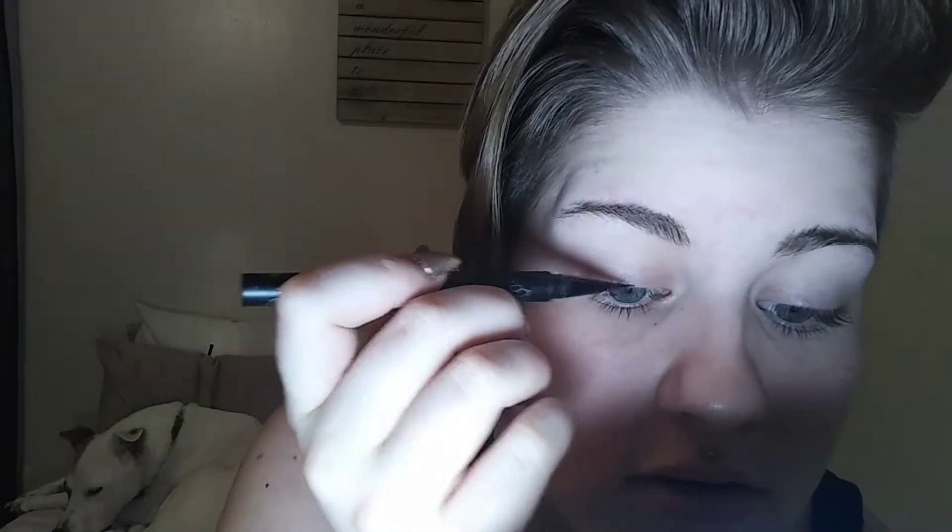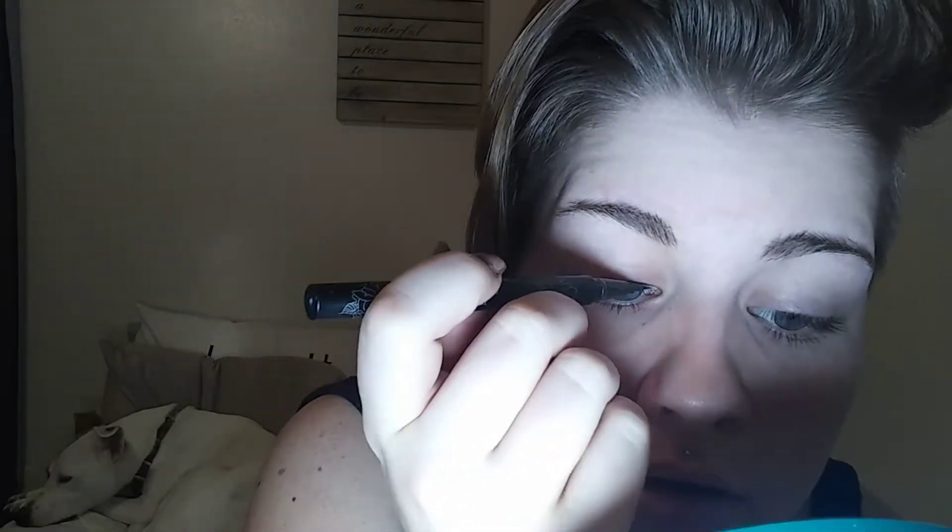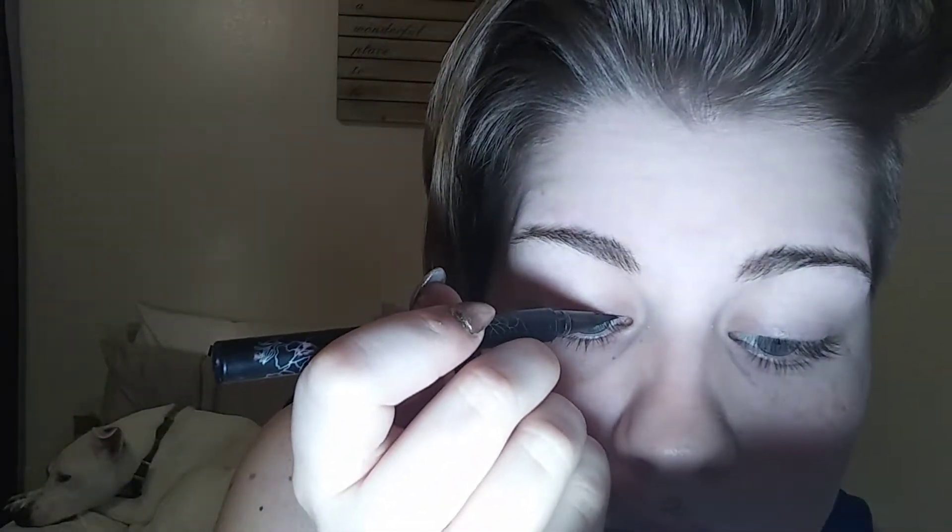So I start doing the top eyelid area first. I don't think I've ever tried to talk and put eyeliner on at the same time, and holy shit, that's hard. Make sure you get as close to your lash line as possible so that there aren't any gaps. And when I do my wing, I always do the bottom line first, which I've heard makes my life harder, but that's okay.